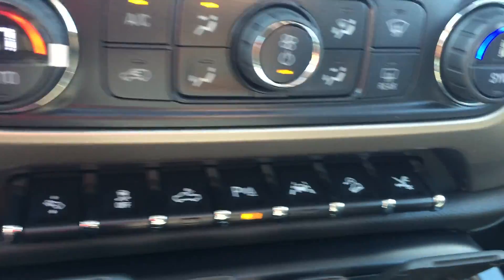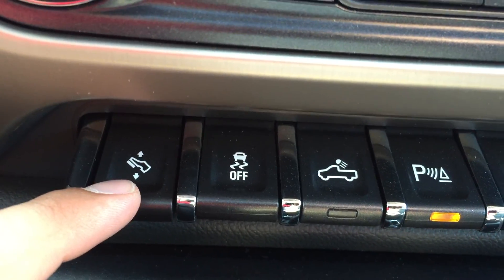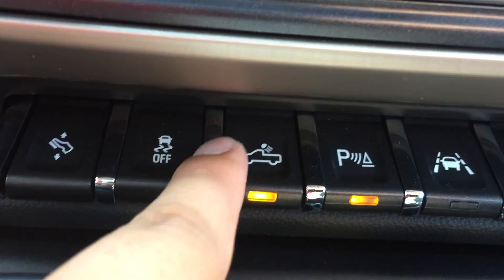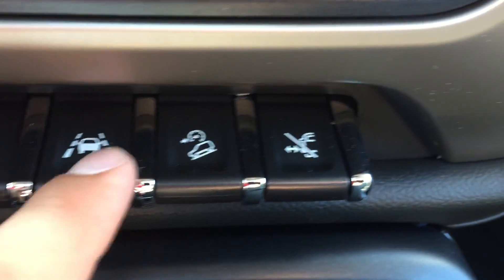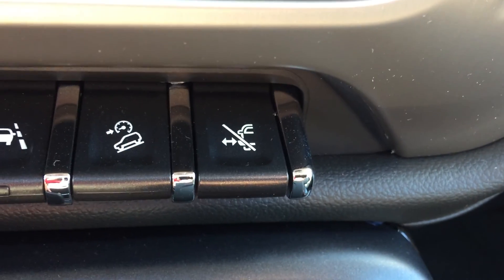Below the air con controls there are a bunch of cool buttons. Starting on the left: this button moves the pedals towards and away from the driver; traction control; this button turns on lights to the exterior truck bed; parking assist; lane keep assist; hill descent assist; and on this side is the manual override for the automatic running boards.